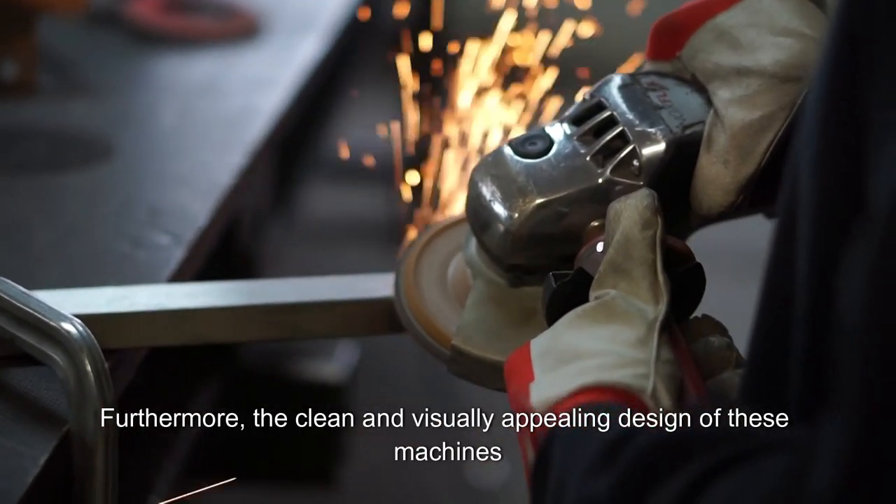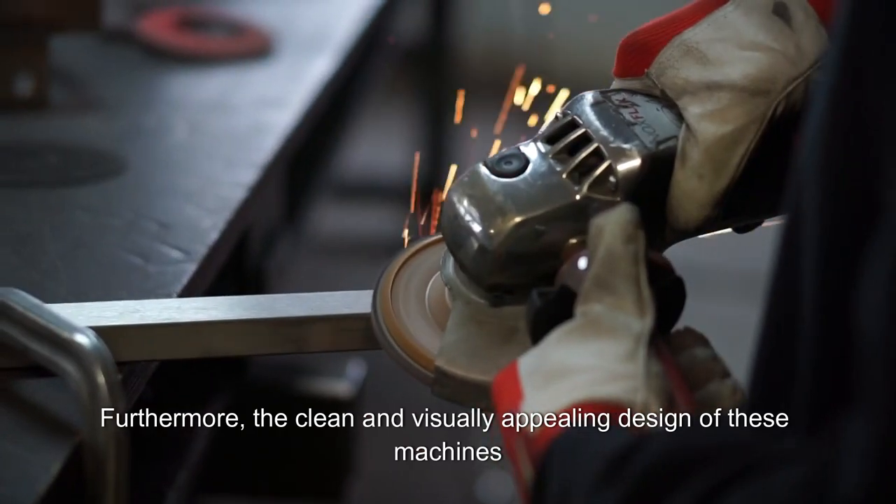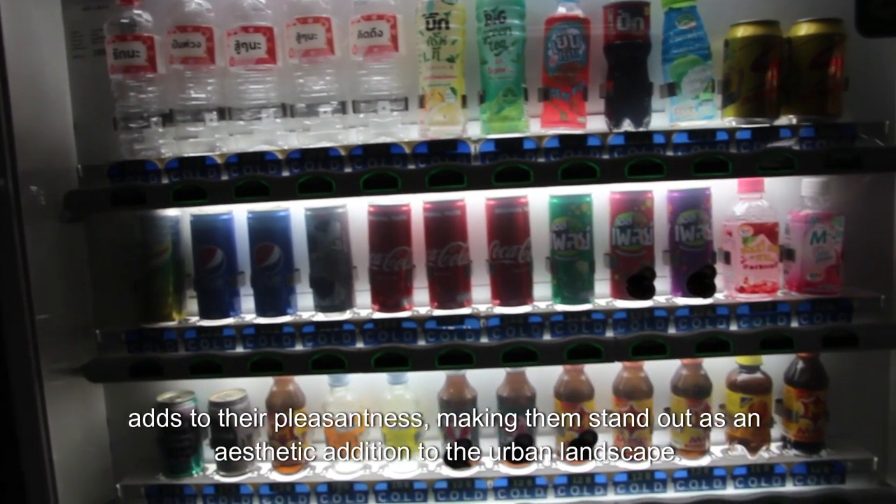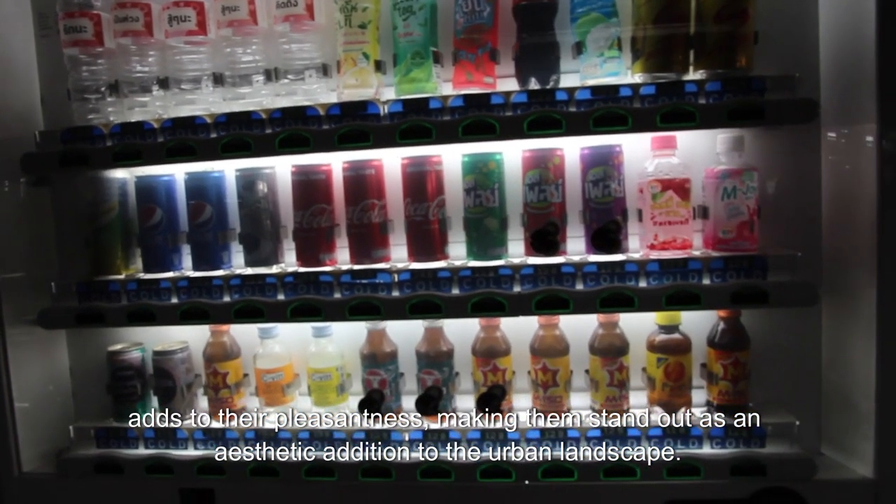Furthermore, the clean and visually appealing design of these machines adds to their pleasantness, making them stand out as an aesthetic addition to the urban landscape.